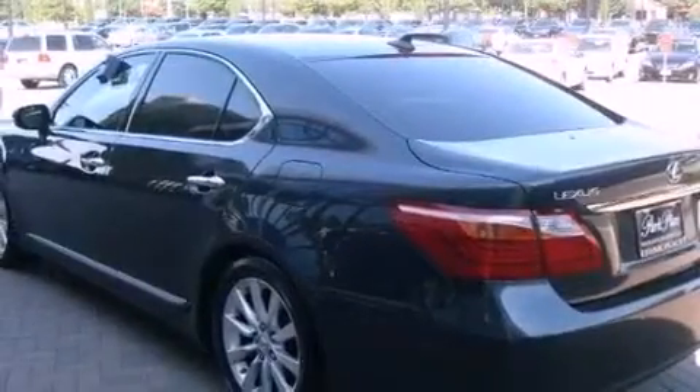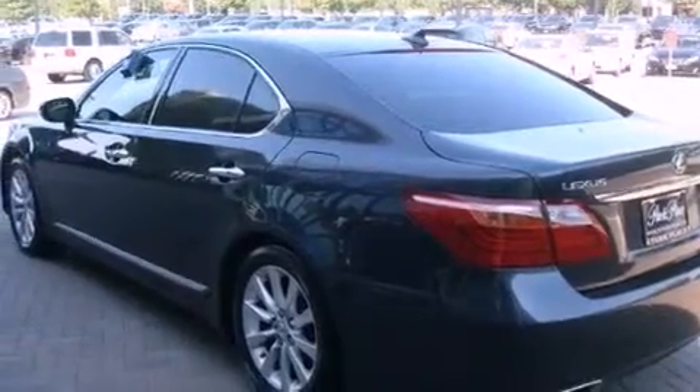Its top features include air conditioning with automatic climate control, heated side view mirrors, a home link feature, interior wood trim accents, aluminum wheels, an engine immobilizer theft deterrent system, and fog lamps.